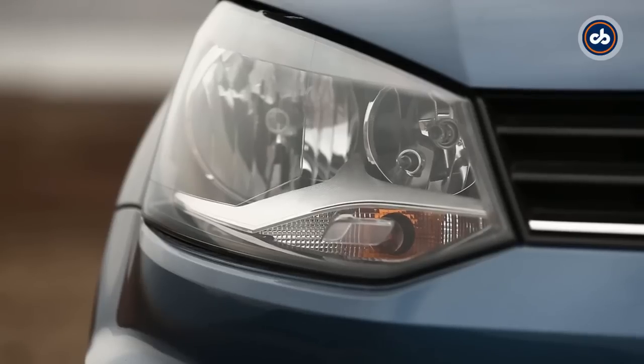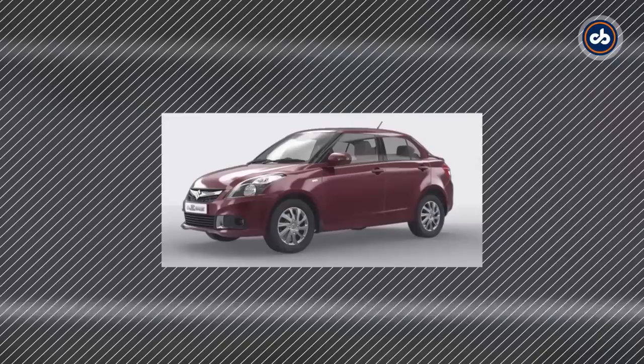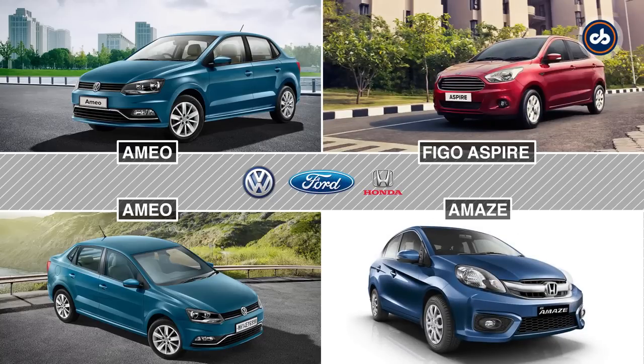The halogen headlamps are finished in black and we do like the blue silk paint colour. We were told that the benchmark for its design were the Maruti Suzuki Swift Dzire and the Hyundai Xcent, which certainly comes as a surprise considering the Figo Aspire or Honda Amaze are the better-looking cars in this segment.